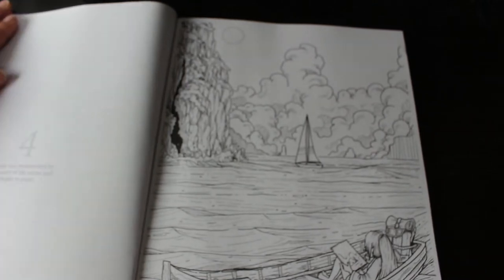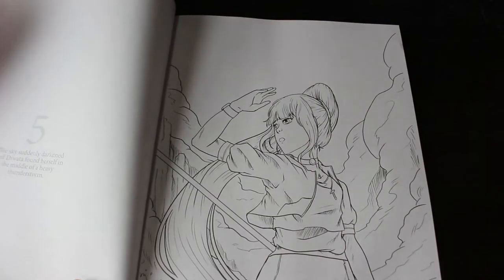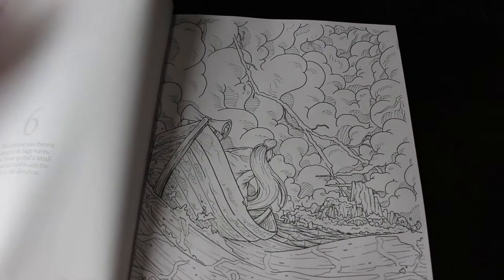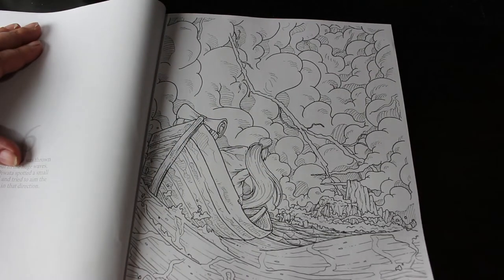These are really nice actually. I mean I've got one of his other Colour in Heaven books, it's really good. I haven't coloured much in it but this is really quite nice. I'm trying not to read the story because I will probably colour this in order.